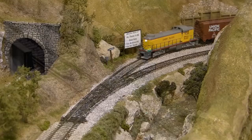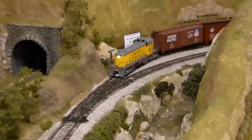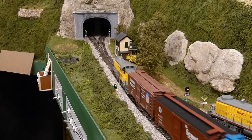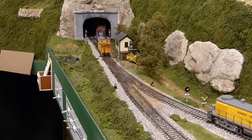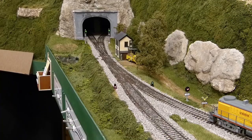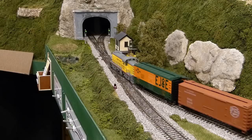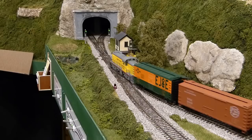The changes made to the layout were fairly simple, but they have definitely enhanced operations on the Willow Creek. I hope that you've enjoyed this brief update about track routing changes made to the layout. And as always, thank you for visiting the Willow Creek Railroad.